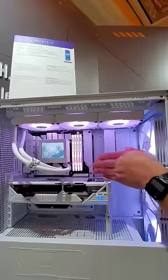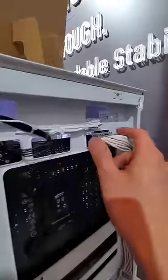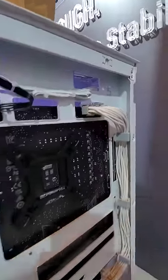And check this out — this computer has no exposed power cables from the front, because they're all plugged into the backside of the motherboard, a design system ASUS is calling BTF.